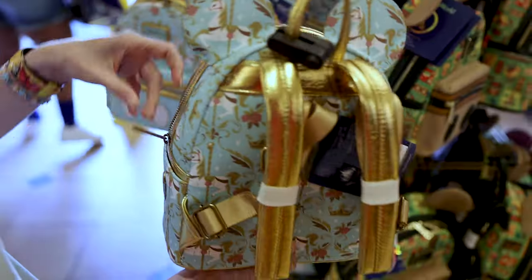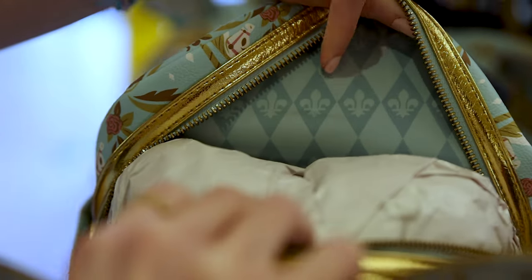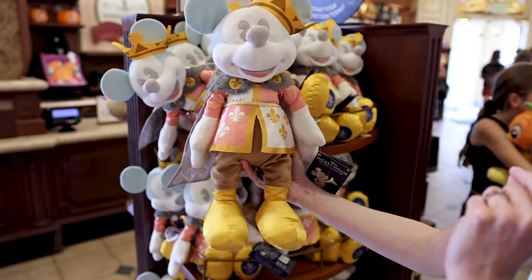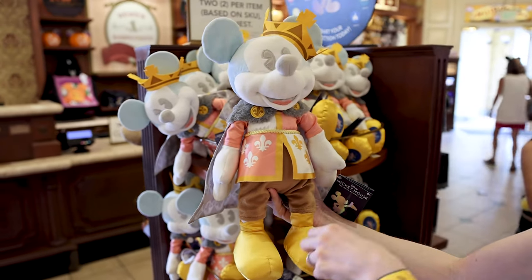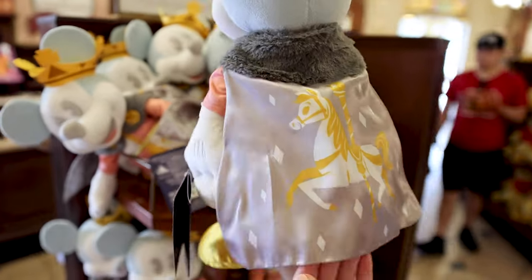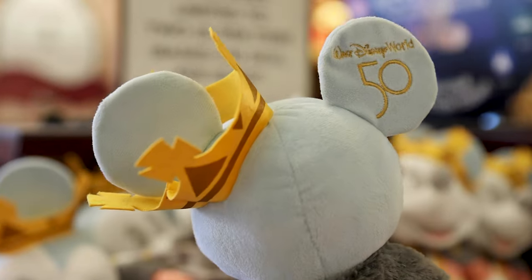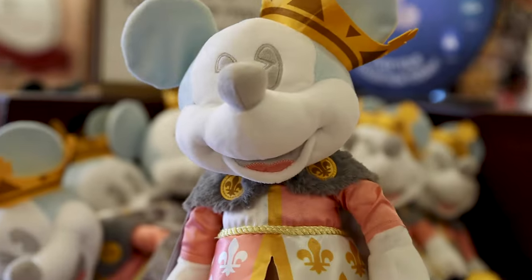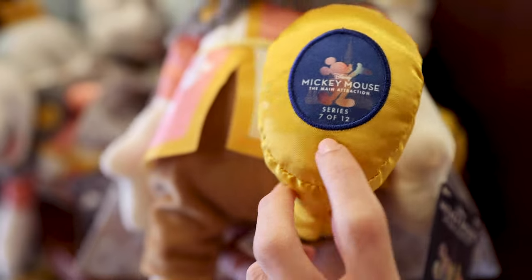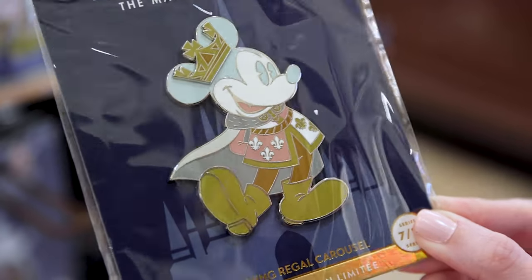Let me show you the inside — it has that fleur-de-lis lining on the inside. With the collection comes the plush: Mickey Mouse with a golden crown in an amazing outfit, and when you turn him around he has his cape with the carousel horse. The 50th is embroidered on his right ear, and this is $35. There's also a patch showing Series 7 of 12 at the bottom. And the matching pin looks just like the plush, at $30.